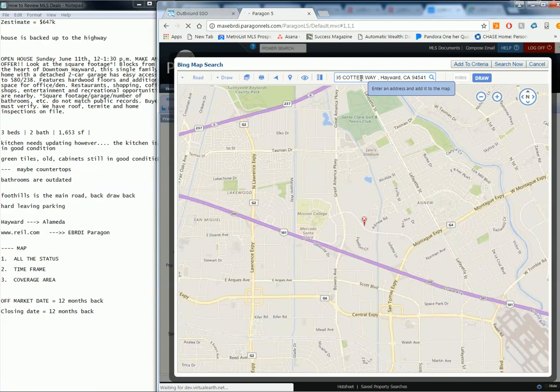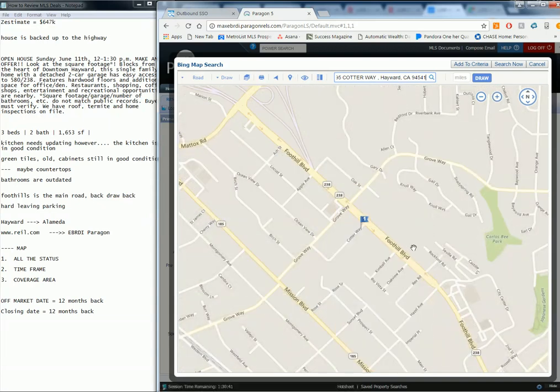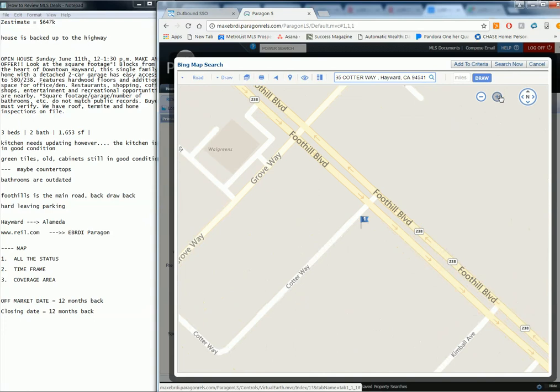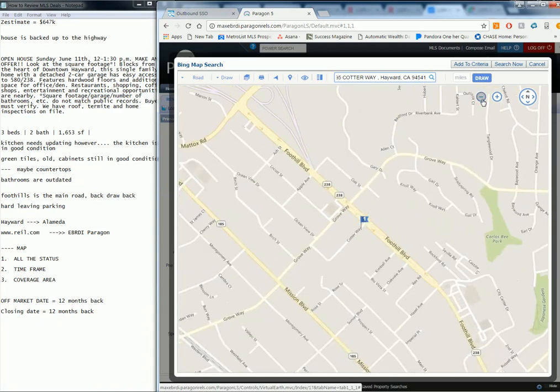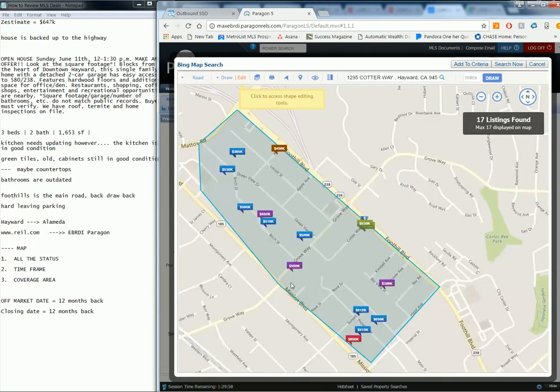We're going to copy and paste the address so it pops up at the top. Foothills — perfect. Now we're going to zoom in to understand what's happening in this neighborhood. This area is tricky because there aren't many houses on Cotter Way. Cotter Way looks like it might be facing the main road, but actually we might be lucky — Foothill is the main road and Cotter Way is kind of tucked in. That's a good sign. Let's go ahead and draw a polygon, starting from the corner of Foothill and Maddox Road.